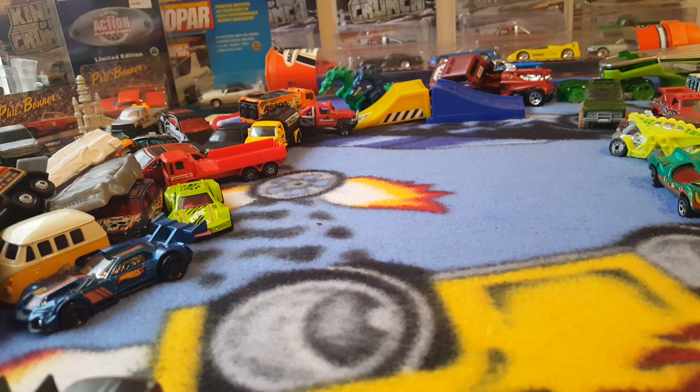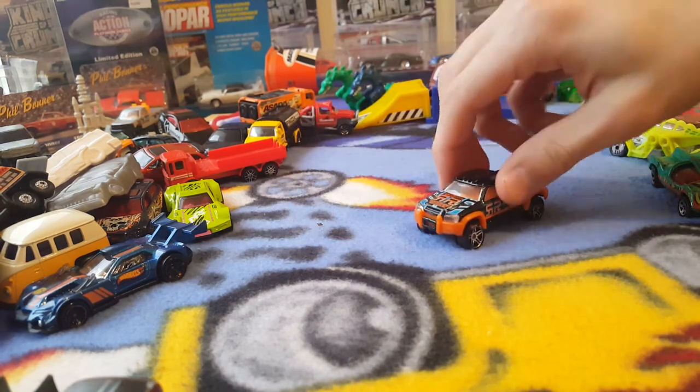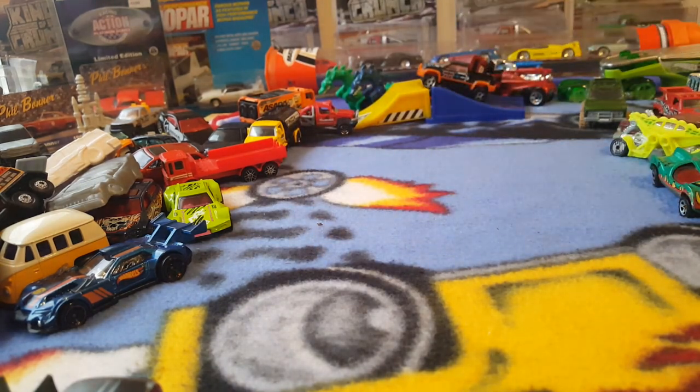Alright, what's next? Another truck of some sort — this one says Mega Duty. Yep, Mega Duty; this one is Hot Wheels. Pretty cool looking one — have him climbing up the ramp back there.